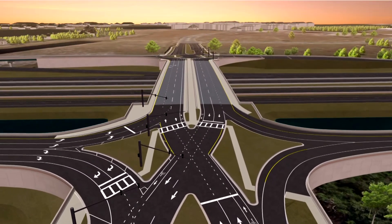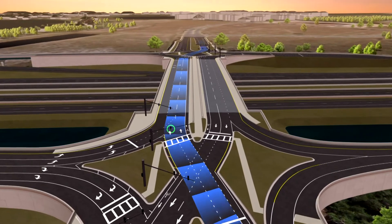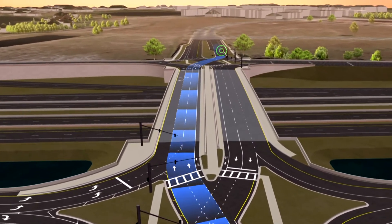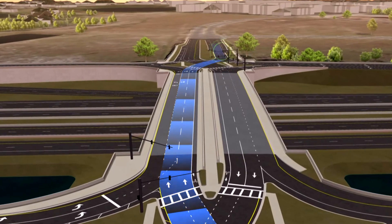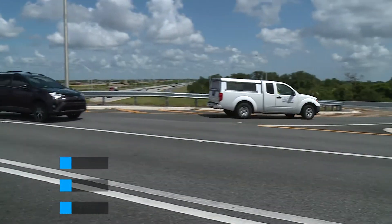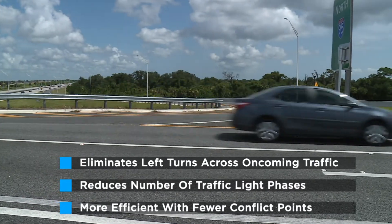As traffic on the local road approaches the interstate, it switches sides at a traffic signal. After traveling over or under the interstate, traffic switches back at another traffic signal. By moving traffic to the other side of the road, the DDI eliminates the need for left turns across oncoming traffic.